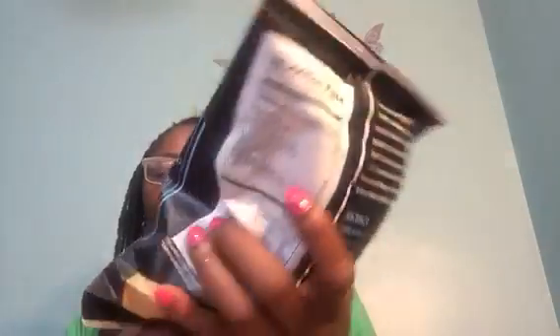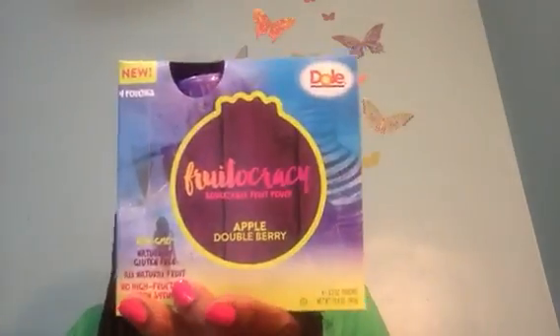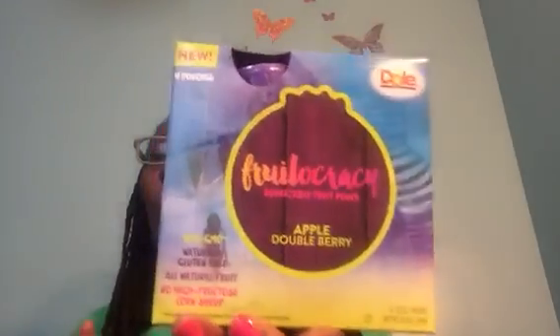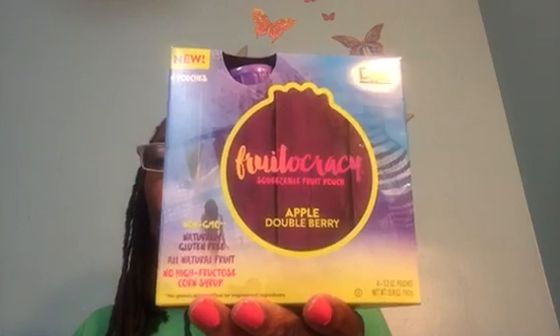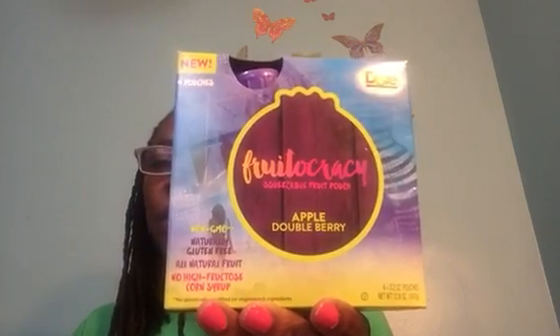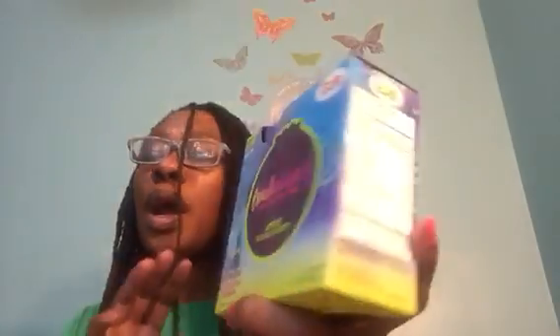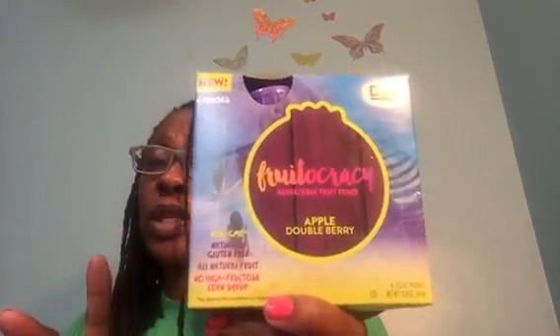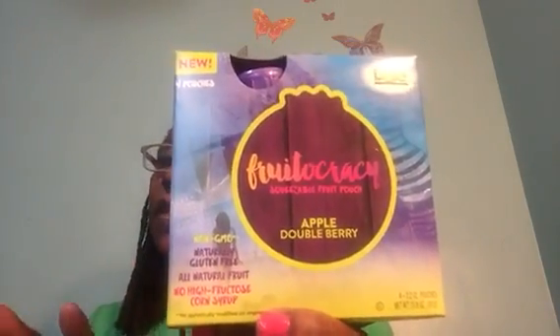And the Sea Salt Culinary Harvest Twice Baked Pita Chips — a four-ounce bag. I love pita chips and hummus, so I know I'll take care of these on my own. I also found the Doe Fruitocracy Apple Double Berry, which was definitely a wish list item. They're non-GMO, naturally gluten-free, all-natural fruit, and no high fructose corn syrup. You get four pouches — each one is 3.2 ounces. With everybody stocking up for school, this would be perfect for the little one's school lunch.